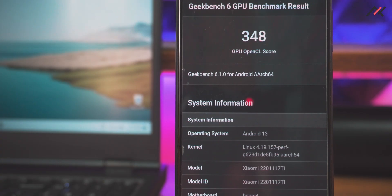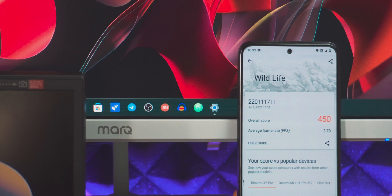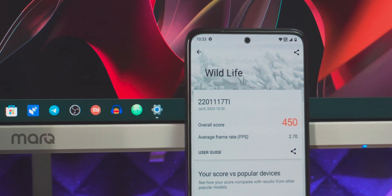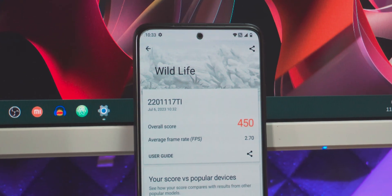After that, I ran 3D Mark, and this is where Superior OS really shined. With the Android 11 kernel, I was getting around 450 score, compared to only 54 on MIUI and around 336 on Pixel Experience — that's almost four times better than other ports. I also got 2.70 FPS, which is again great compared to 1.4 FPS on Pixel Experience. Graphically, it is clearly better.